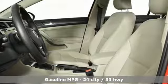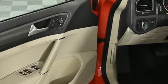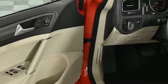Streaming audio, power heated mirrors, front heated bucket seats, wireless phone connectivity, leather steering wheel, automatic transmission.